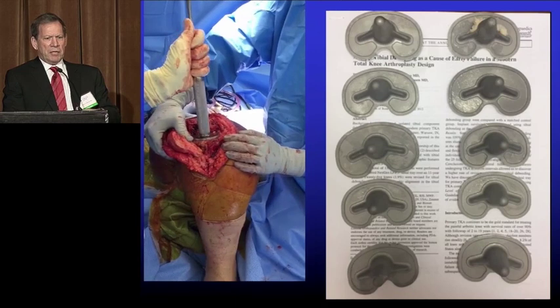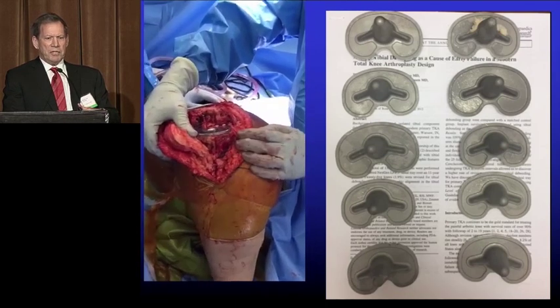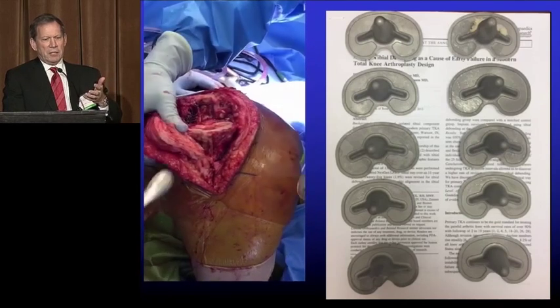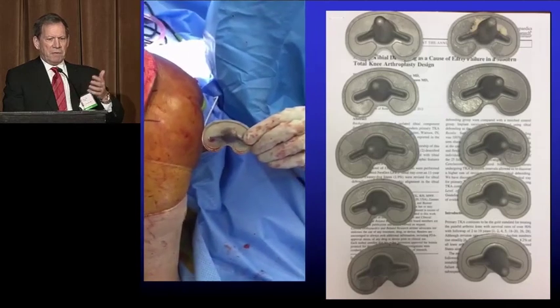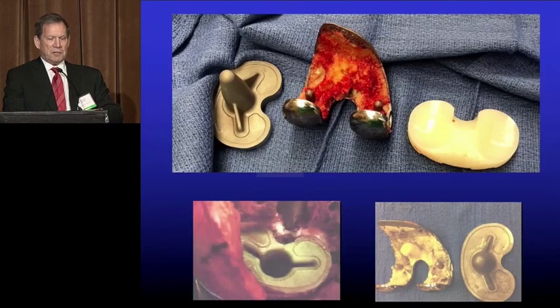So these are debonding cases. Brian Springer has a series of 40 or 50 of these. People say, well, how much should it be bonded? Well, it should be bonded more than that — just on the scale of bonding of components to cement, you want a little bit more than that. He had 10 in his drawer that he took a picture of and sent me, and they have 40 or 50 of these total. So this is a real issue.